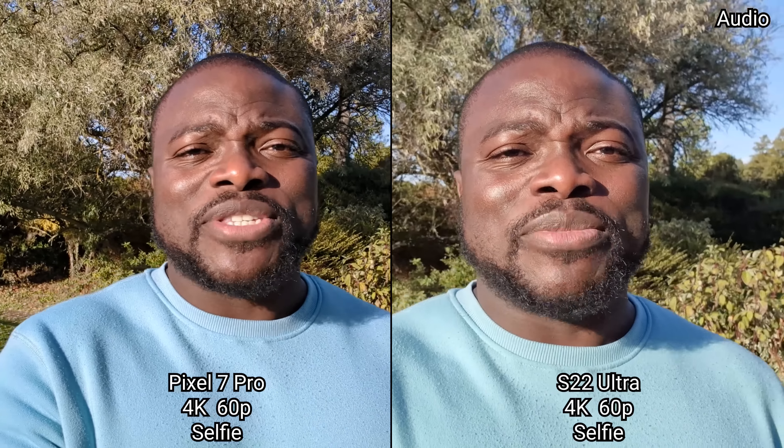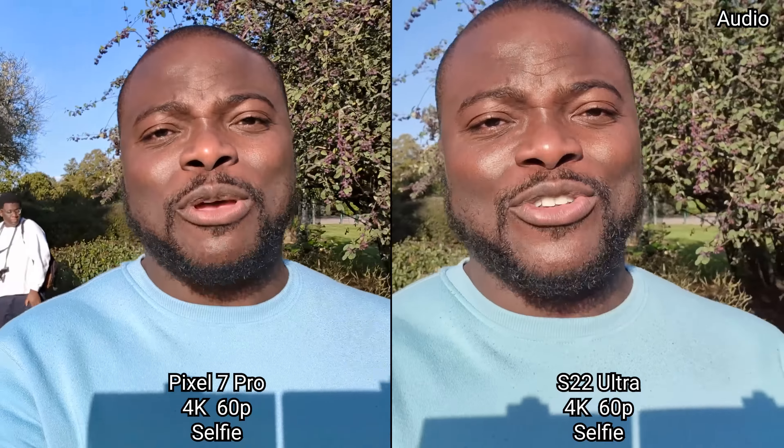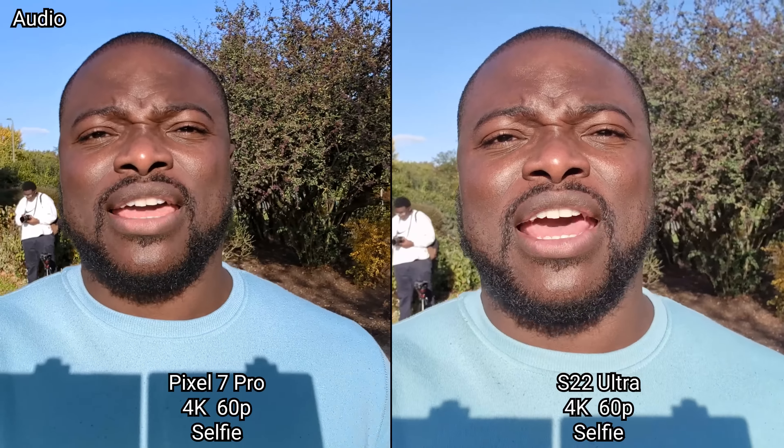Now we're in the selfie video and seeing how the performance is in 4K UHD 60 frames a second — finally available on the Pixel 7 Pro — and seeing how the image quality, stabilization, and dynamic range compare.